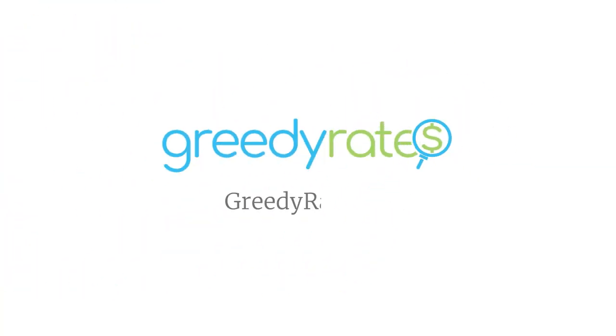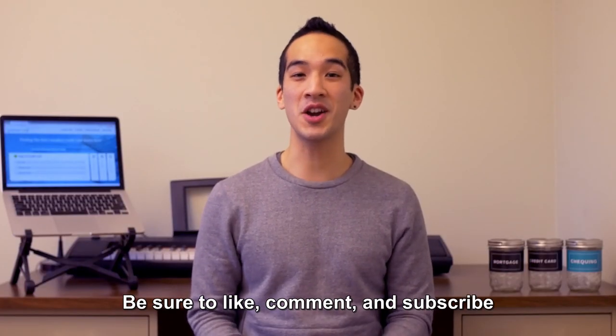You can read more about foreign transaction fees on greedyrates.ca. Thanks for watching — be sure to like, comment, and subscribe.